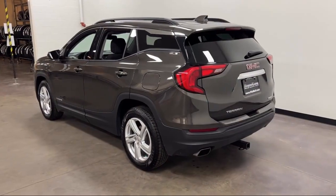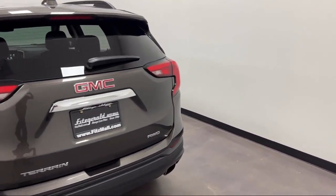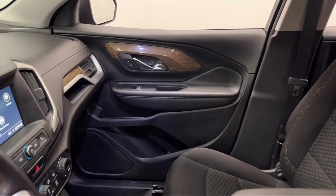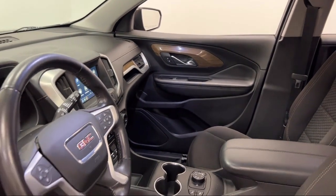USB Auxiliary Audio Input, Bluetooth Auxiliary Audio Input, Holding Split Rear C, Steering Wheel Mounted Audio Controls, Multi-Function Remote Proximity Entry System, and has less than 40,000 miles on the odometer.